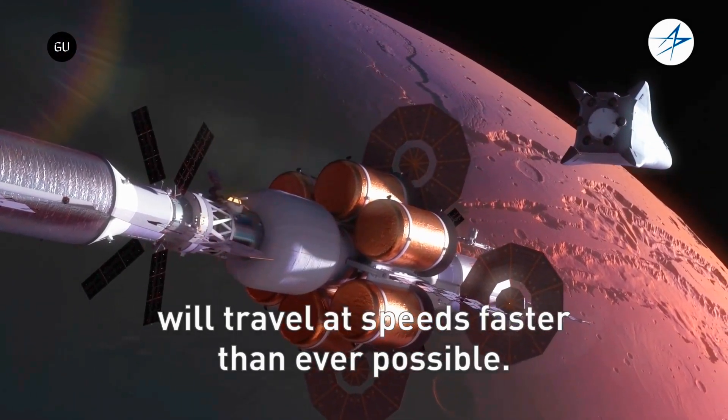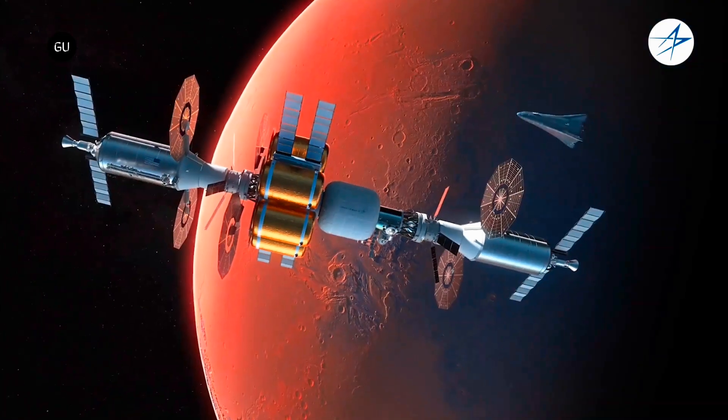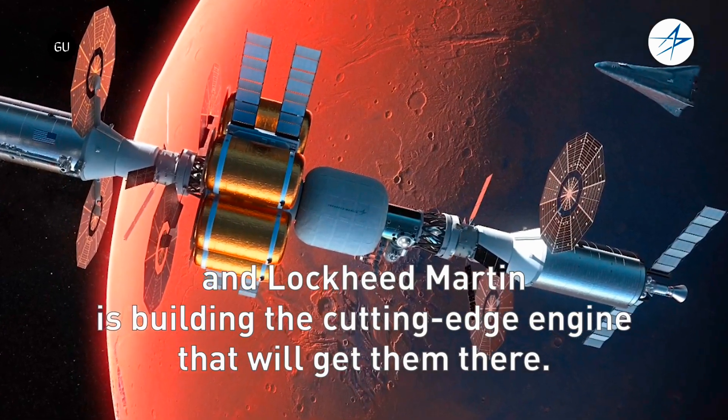Under a $33.7 million Air Force Research Laboratory contract, Lockheed Martin is developing a next-generation nuclear reactor-powered spacecraft for the Joint Emergent Technology Supplying On-Orbit Nuclear High Power Program.